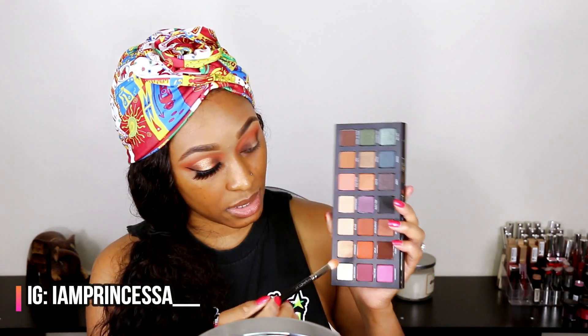Now I'm going back in with my MAC 217 brush, going back into Stranded to blend that dark brown into the crease and get a gradient effect, dragging the leftover color across. Let me zoom y'all in because I don't think you can see well enough — is that better? Okay, let's continue blending that orange out.